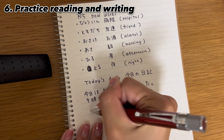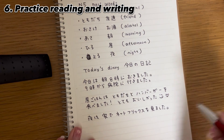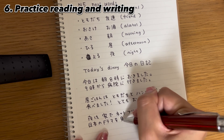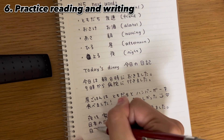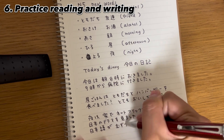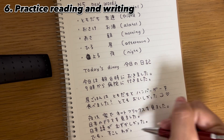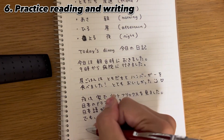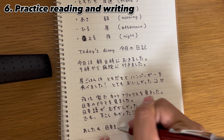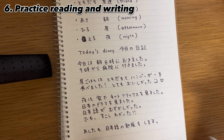I'm going to use all of this vocabulary and write a diary. Can you read it? 今日は朝8時に起きました。9時から病院に行きました。昼ごはんは友達とハンバーガーを食べました。とても美味しかった。夜は家でネットフリックスを見ました。日本のドラマを見ました。日本語が難しかった。でも少しわかった。明日も日本語の勉強をします。おやすみなさい。 (Today I woke up at 8am. From 9 o'clock I went to the hospital. For lunch I ate a hamburger with my friend. It was very delicious. At night I watched Netflix at home. I watched a Japanese drama. Japanese was difficult. But I understood a little. Tomorrow I will study Japanese again. Good night.)